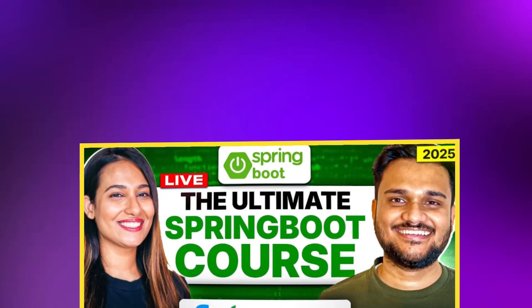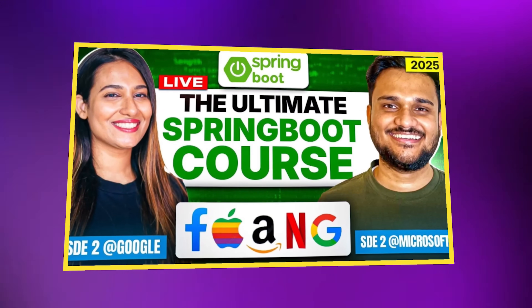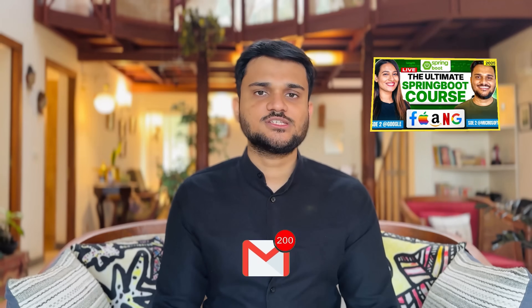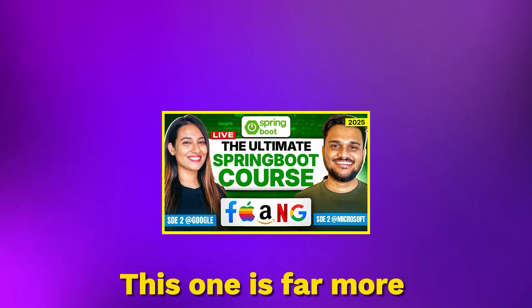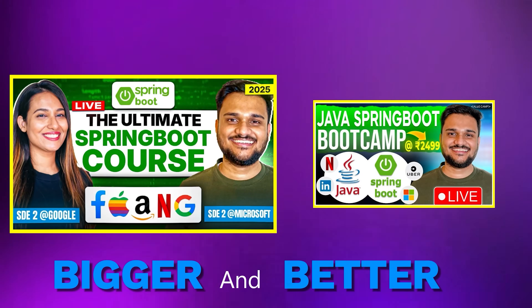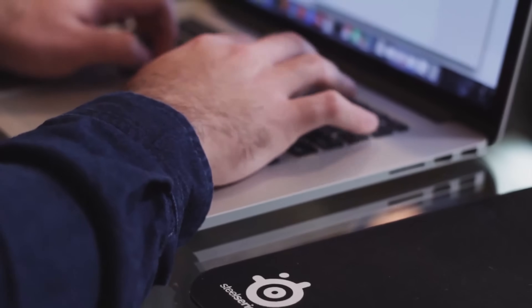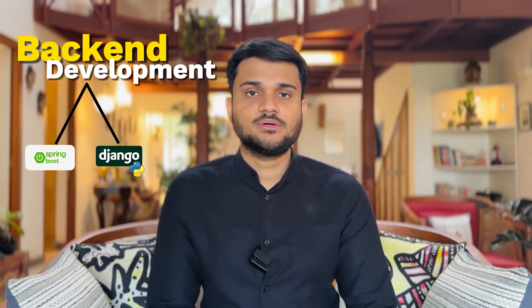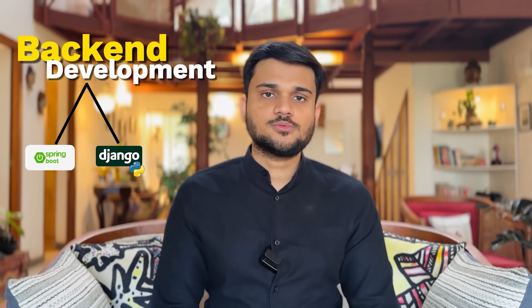I'd like to tell you about our brand new offering at AlgoCamp — the Advanced Spring Boot Back-End Development Cohort. We were getting a lot of requests to launch the next iteration of the Spring Boot cohort, and here we are. This one is far bigger and better than the last one. Whether you're looking to start your journey in Spring Boot or already know some back-end development, this is going to be a one-stop solution for you.